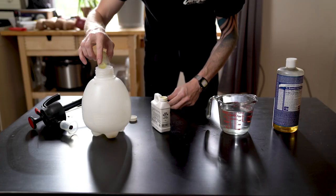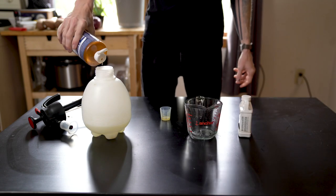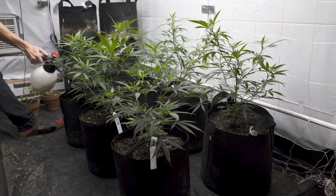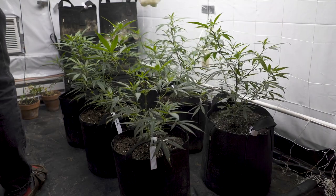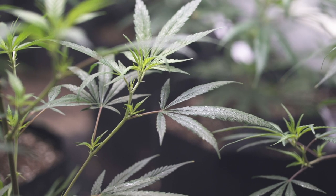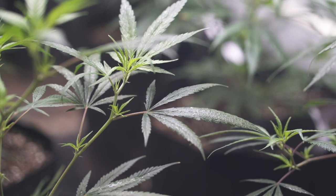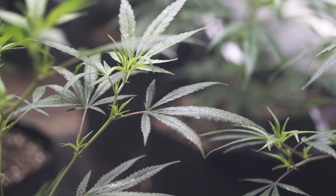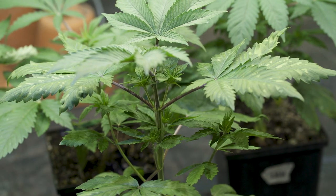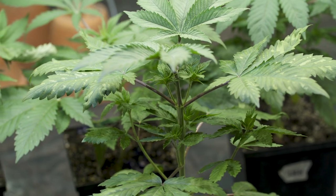Mix the neem oil according to the directions on the bottle, add your soap, and use your sprayer to thoroughly coat first your soil, then the underside of the leaves, then the tops of your leaves. Also, make sure to keep any pets or children away from your plants after they've been recently sprayed, and wash your hands and arms after working with them — this can be some nasty stuff. Also, don't overspray, because it can burn your leaves pretty badly.